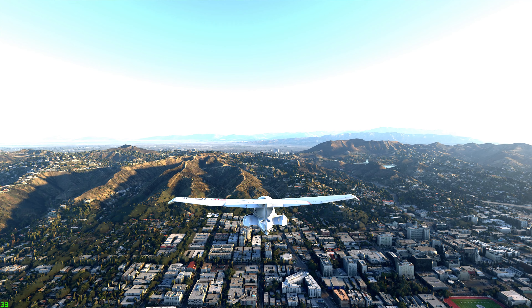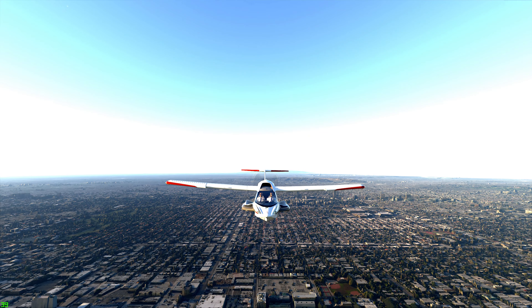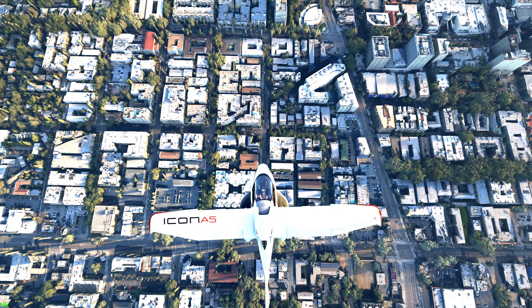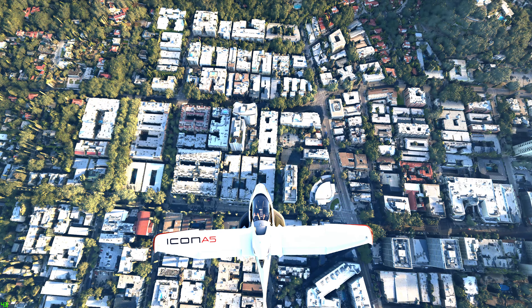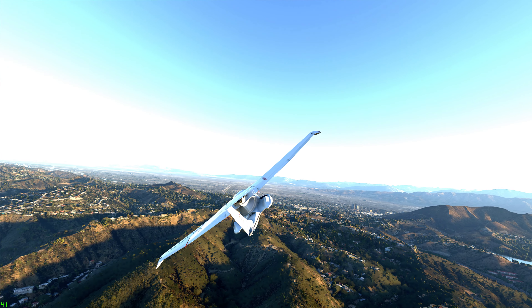SoCal Approach, Icon Alpha Sierra X-Ray Golf Sierra is a Type Icon A5, 7 miles south of Burbank. Request flight following. — Icon Alpha Sierra X-Ray Golf Sierra, SoCal Approach. Squawk 5463. — Squawk 5463, Icon X-Ray Golf Sierra.